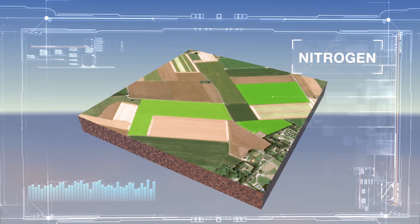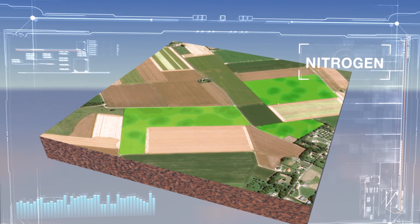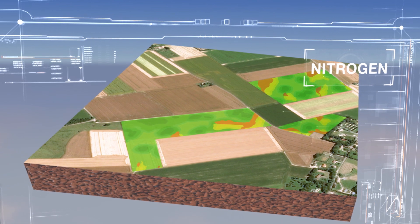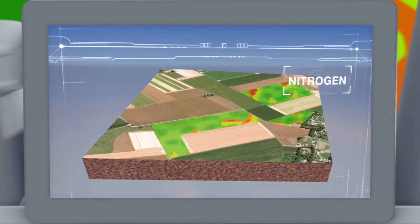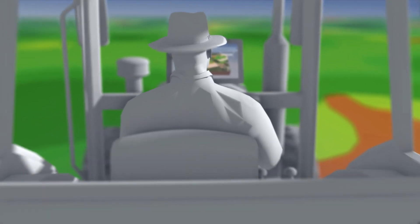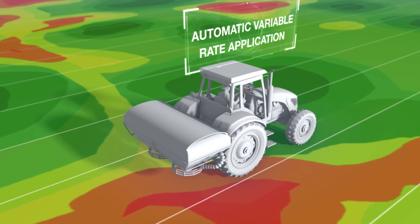They establish nitrogen fertilization maps, directly usable by the farmer throughout the growing period. The maps indicate the recommended amount of inputs at each place in the field and can be read by the tractor's onboard computers. With help from GPS, the display accurately controls the geographic distribution of the fertilizer — this is automatic variable rate application.